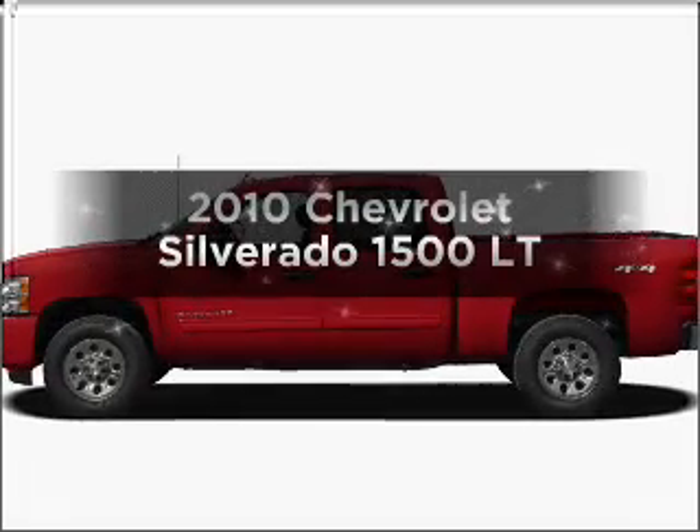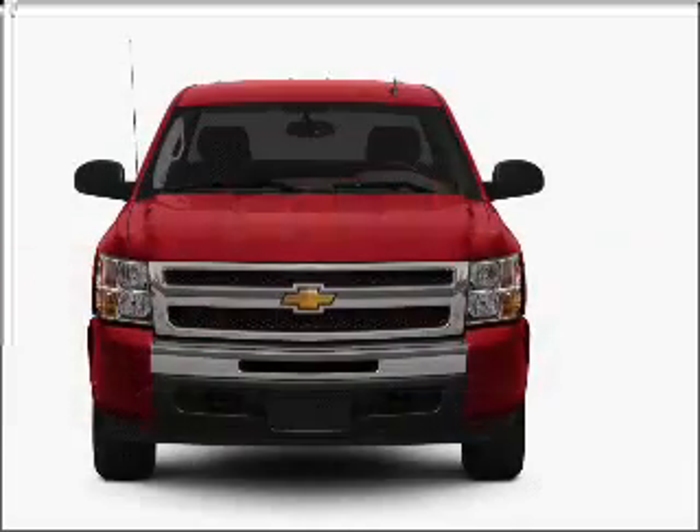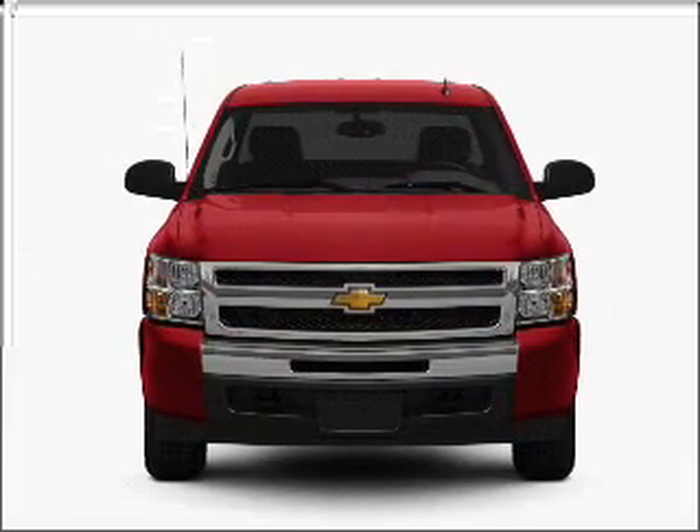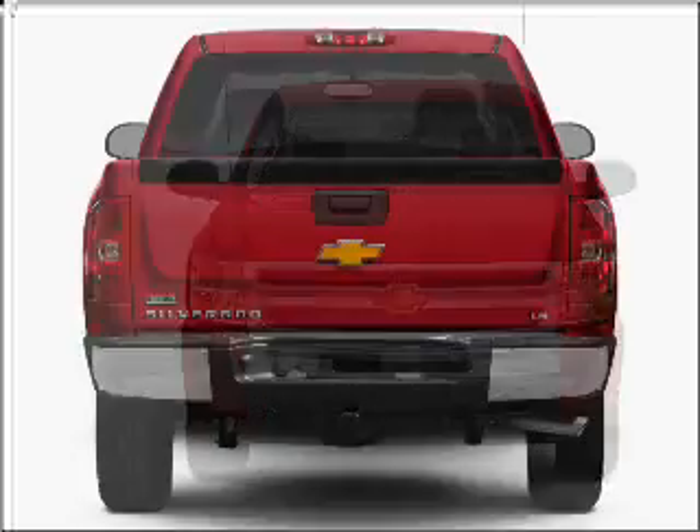Presenting the 2010 Chevrolet Silverado 1500. Travel the roads in style and comfort in this great vehicle, with a powerful 8 cylinder engine connected to a smooth shifting automatic transmission.